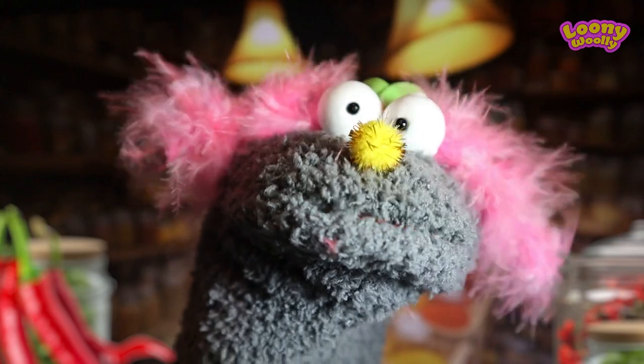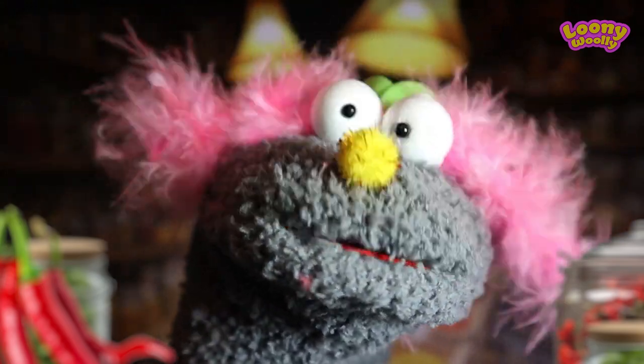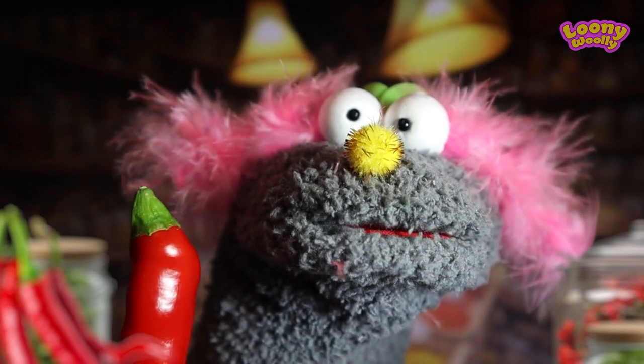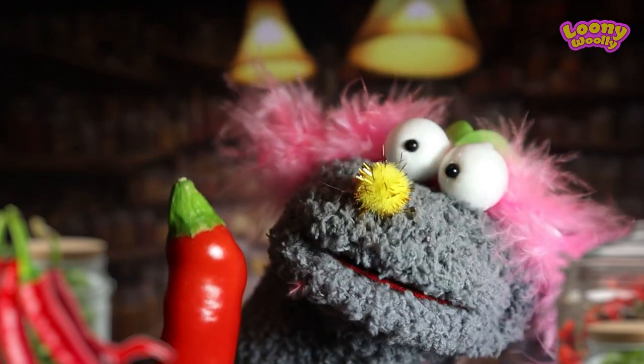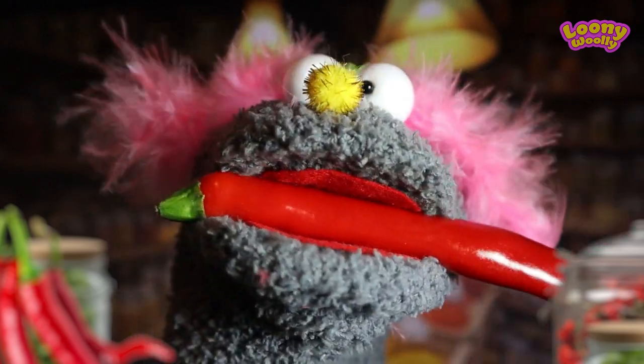I will start with a small pepper — 3 out of 10 on the Mexican scale for spiciness. Here it is. Look at it. Very tasty. Oh, no.